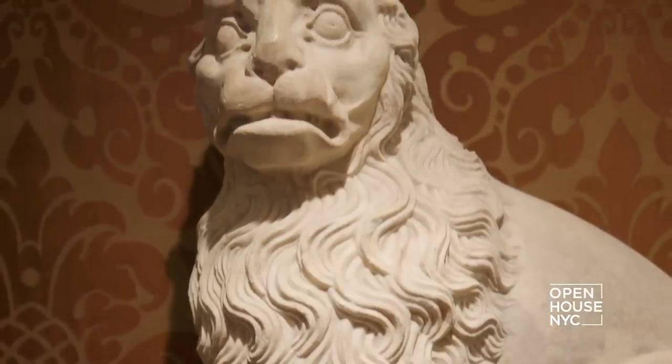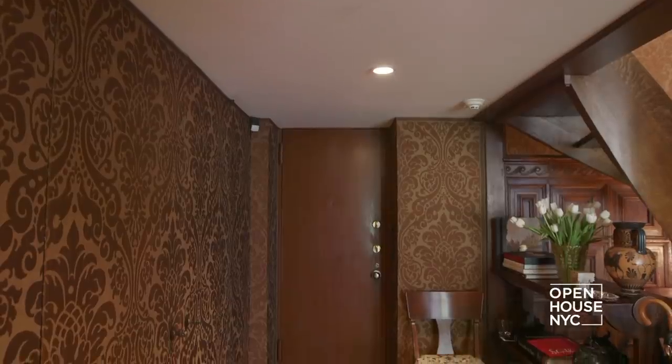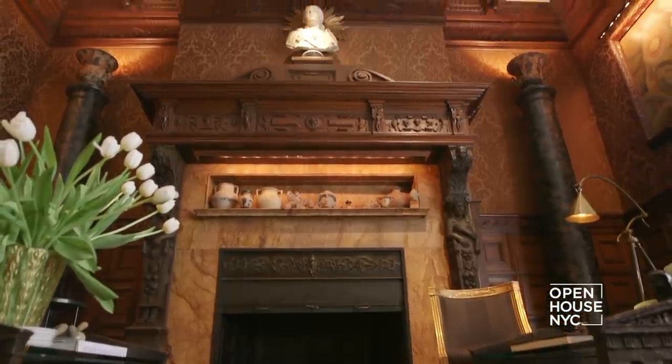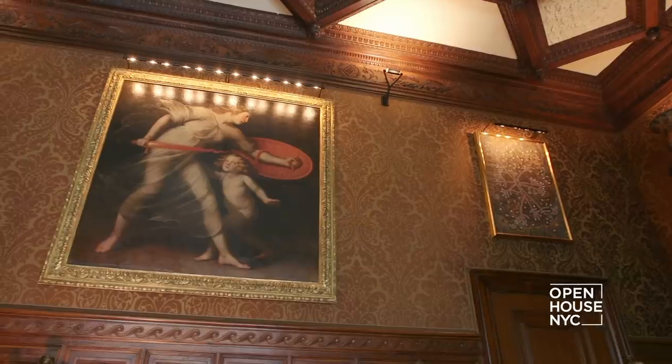When you enter the home, you first come into what seems like a small, cozy, low-ceilinged entryway, but it opens up into this big grand room. The first impression is wow, look at the space — the massive fireplace, the coffered ceiling, the paneled walls, all that wonderful Stanford White Gilded Age history right before your eyes.